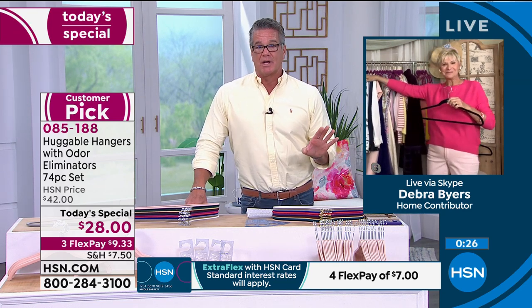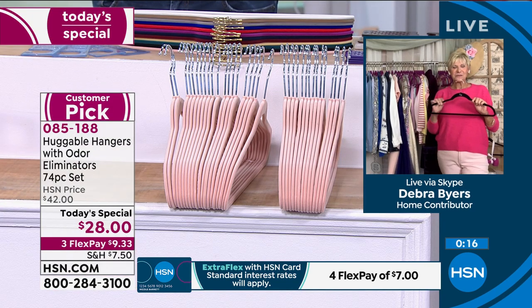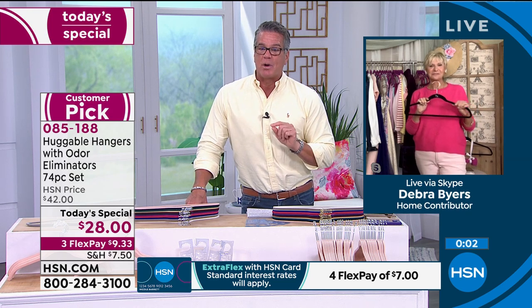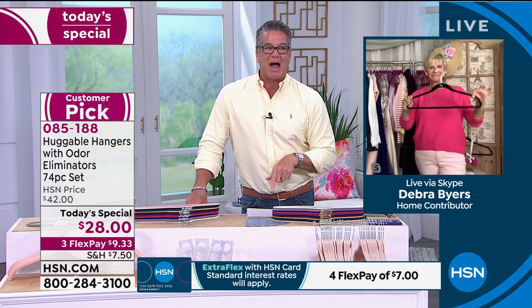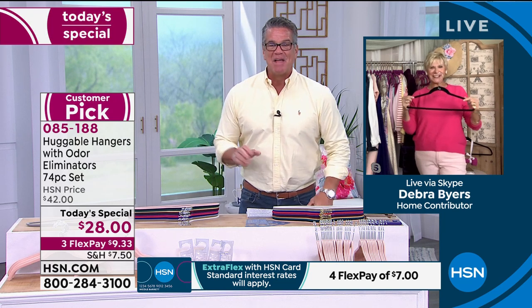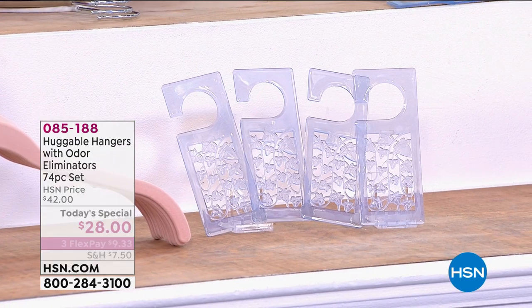It's only $28 — the best value of the day for 74 pieces. If you get a brand new HSN credit card, we'll put $40 in your account, which will cover everything for your very first set. The item number is 085188. You buy one set and you're hooked — you'll want to buy as many as you can for every room of the house. Also, if you just want to pick up some of the hangets today, we have those available in a four-pack as well.